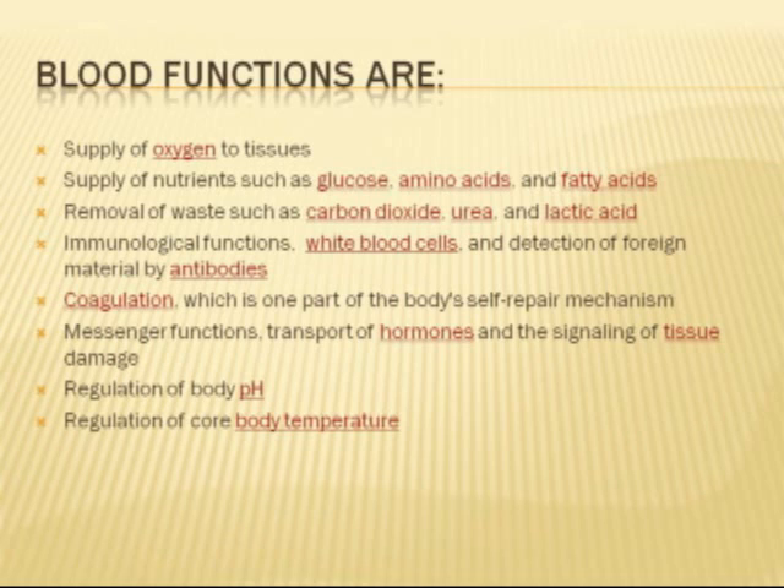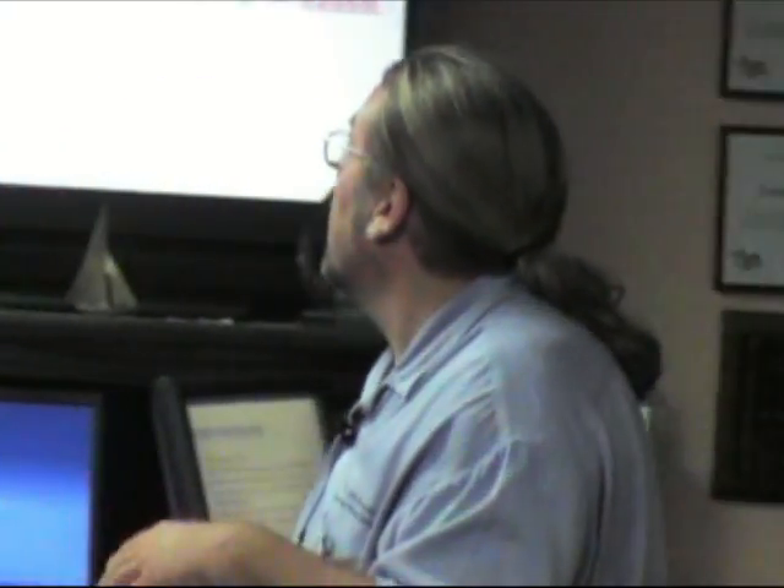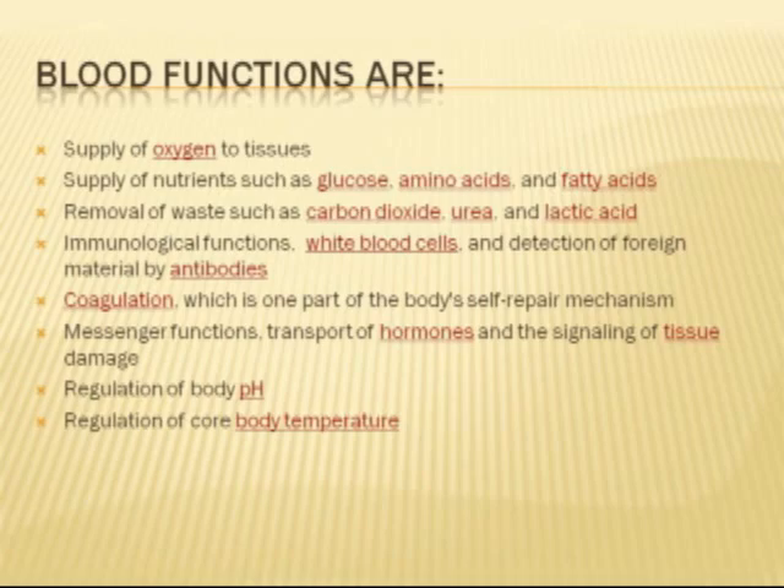What blood does is it carries oxygen to the tissue, supplies nutrients, and it removes waste. Now carbon dioxide — when the red blood cell allows the oxygen to go back into the lungs, it doesn't accept carbon dioxide. Carbon dioxide is actually floating freely inside of the blood itself. Urea is going to be taken in there. White blood cells go through.